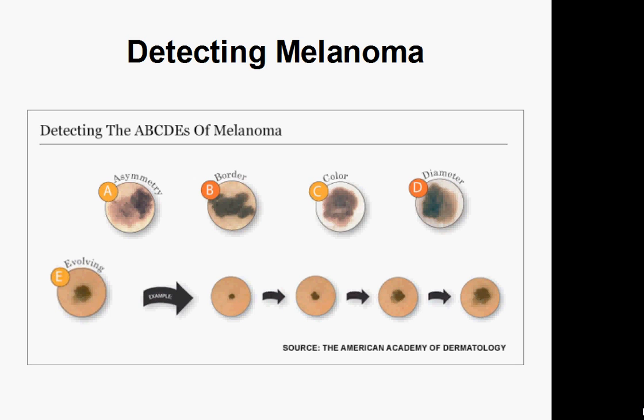Also, a new birthmark or mole that appears on your skin and looks different from the others — kind of like the ugly duckling — could be a warning sign. Now, if this cancer has been growing for a while, it could bring about other symptoms like bleeding and some itching or pain sensations in the region where it's located.